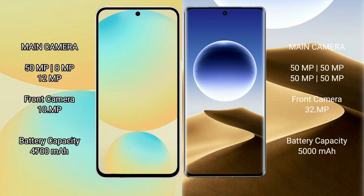The Samsung Galaxy S24 FE features a triple camera setup: 50MP plus 8MP plus 12MP rear cameras.